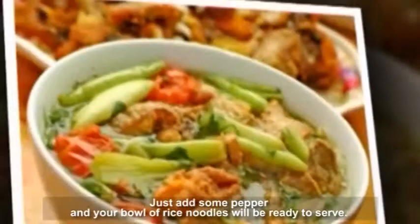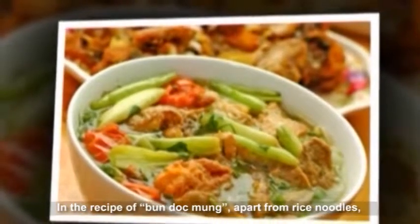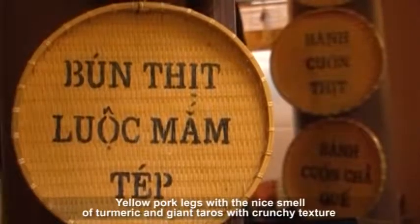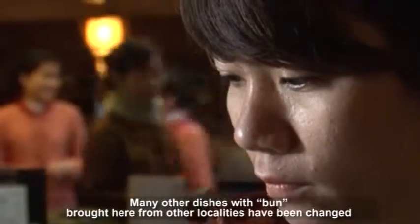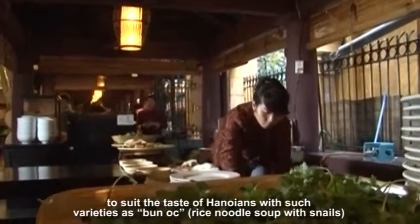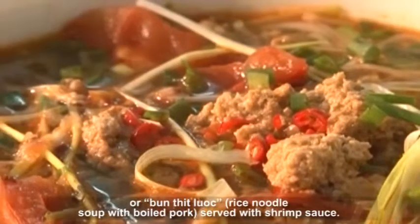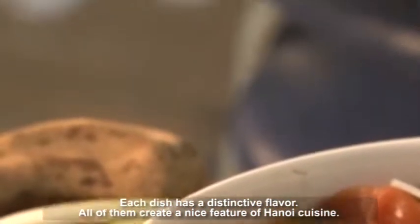Add some pepper and your bowl of rice noodles will be ready to serve. In the recipe of Bun Dug Mung, apart from rice noodles, other ingredients include ground pork pies, lean pork, ribs, and especially pork legs. Yellow pork legs with a nice smell of turmeric and giant taros with a crunchy texture taste really nice. Many other dishes with bun brought from other localities have been changed to suit the taste of Hanoians, such as Bunok rice noodle soup with snails, Bun Munga rice noodle soup with bamboo shoots and chicken, and Bun Thet Lug rice noodle soup with boiled pork served with shrimp sauce. Each dish has a distinctive flavor, and all of them create a nice feature of Hanoi cuisine.